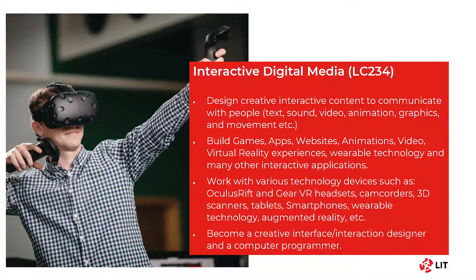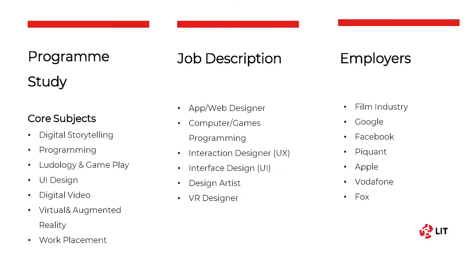If you find yourself more interested in the design and user experience side of technology, then interactive digital media might be the course for you. You will learn how to design creative interactive content, from concept through to working prototypes, and build games, apps, websites and more. You will learn how to develop with and use different technologies like virtual reality headsets, camcorders, wearable technology and augmented reality. Some of the modules you will study are programming with a focus on web languages like Java, JavaScript and MySQL, interaction design, virtual and augmented reality, and there is also work placement in third year.